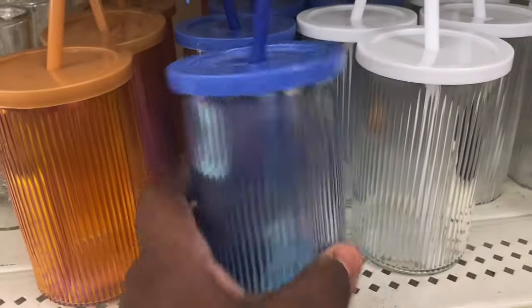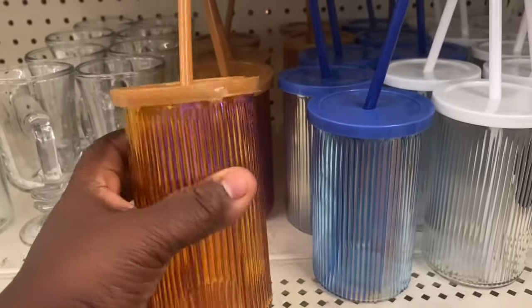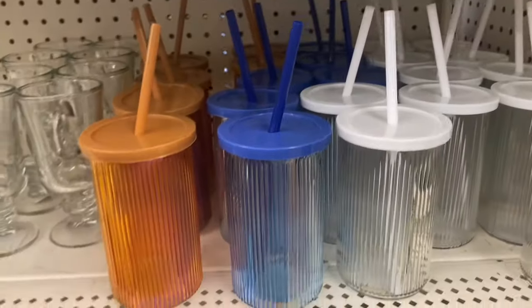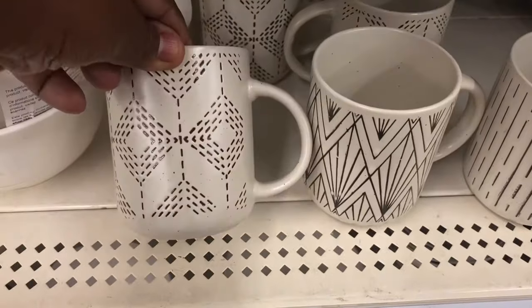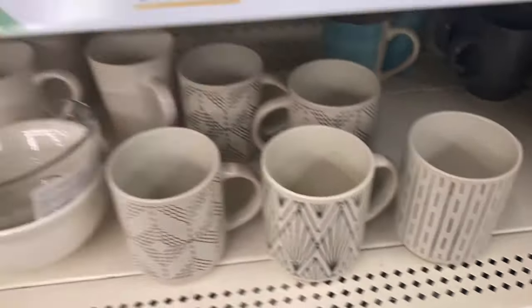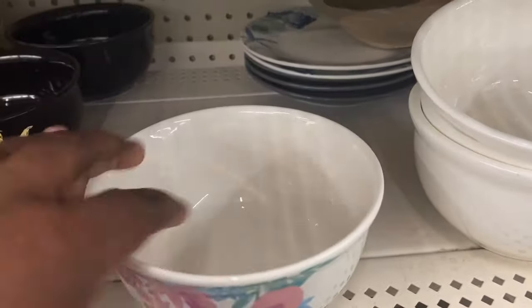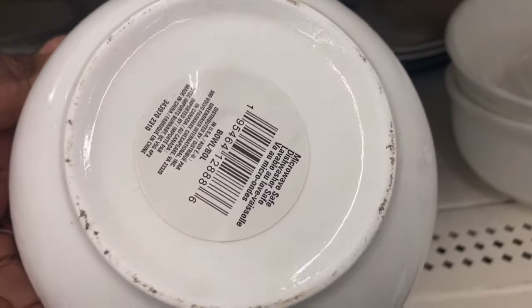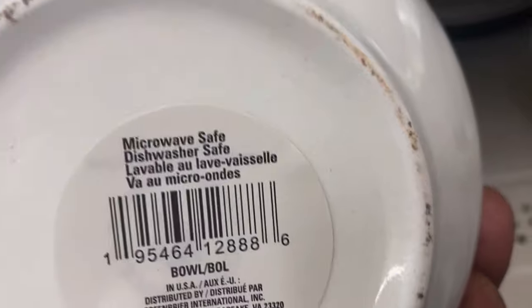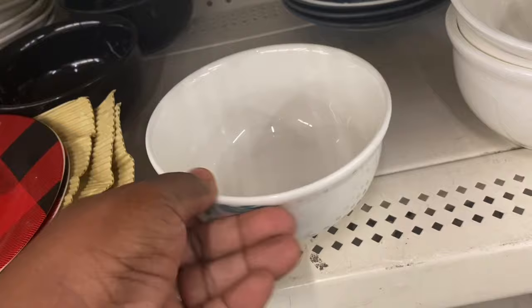These cups are cute — I love the ribbing and the color — but they're not big enough for me for coffee, too small. These mugs though are really nice. Lord knows I do not need another coffee mug, but those are really nice. I also like this bowl with the pink flowers on it — it is dishwasher safe and microwave safe, which is the first thing I check for.